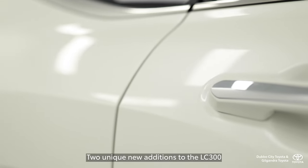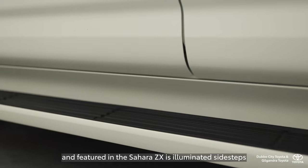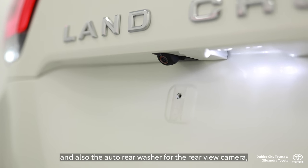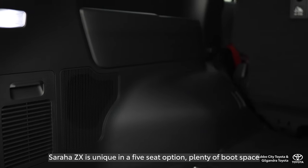Two unique new additions to the LC300, featured in the Sahara ZX, are illuminated sidesteps and also the auto-rear washer for the rear-view camera when you're travelling on those dusty roads.